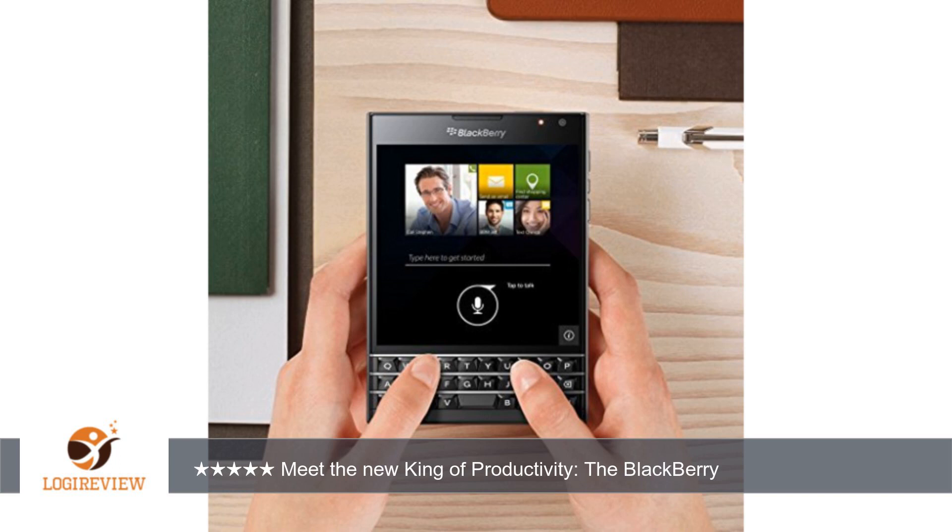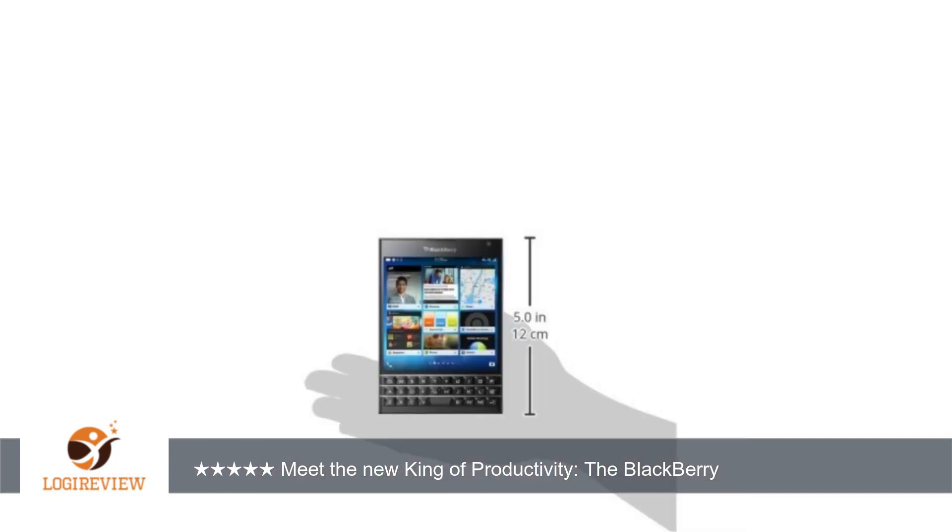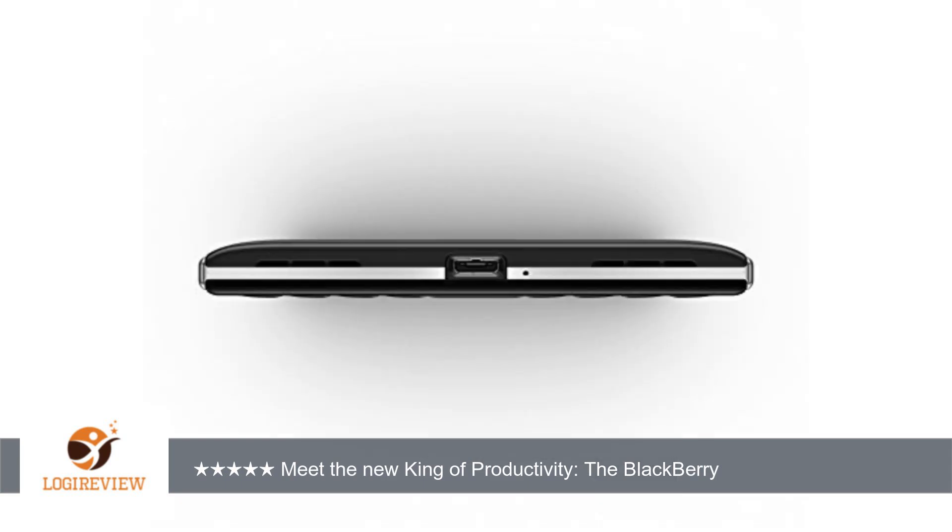First, the hardware. Processor: Snapdragon 800, which is a tweaked 2.26 GHz quad-core beast of a mobile processor — just like the one in the highly reviewed LG G3. Not that the super-efficient QNX-based BB10 OS needs that much horsepower, but it is nice to have apps open and close staggeringly fast. The peek-and-flow gesture-based OS is a joy to use with so much horsepower under the hood.